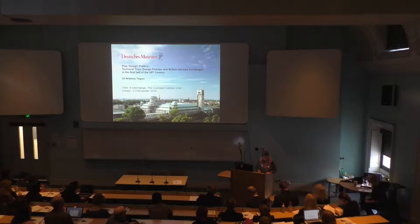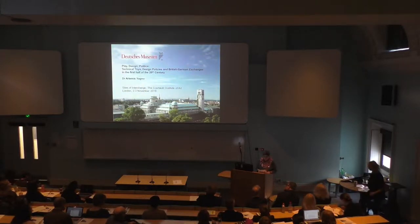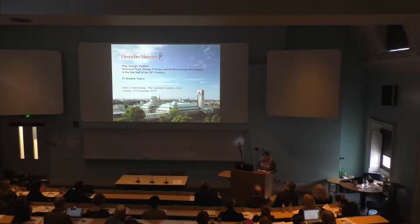Toy design may appear to be an unlikely field for studying the entangled cultural relationship between Britain and Germany in the first decades of the 20th century. It is however less surprising if we consider that all toys reflect and interpret the social, moral and technical temper of their times. Furthermore, childhood and play acquired increasing importance towards the end of the 19th century and during the first half of the 20th, to the extent that the latter has been termed the century of the child.